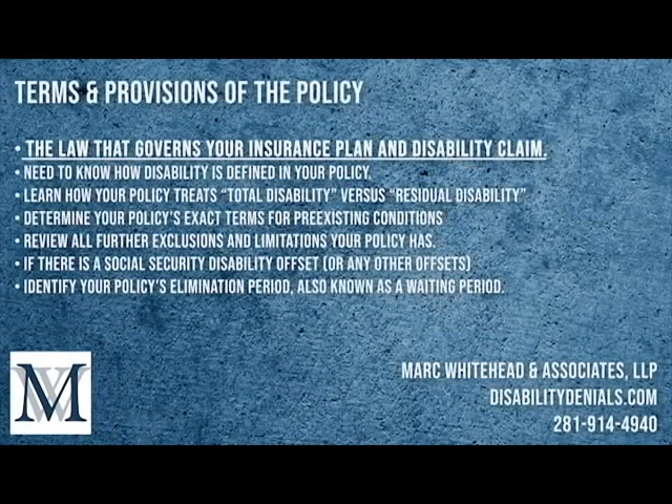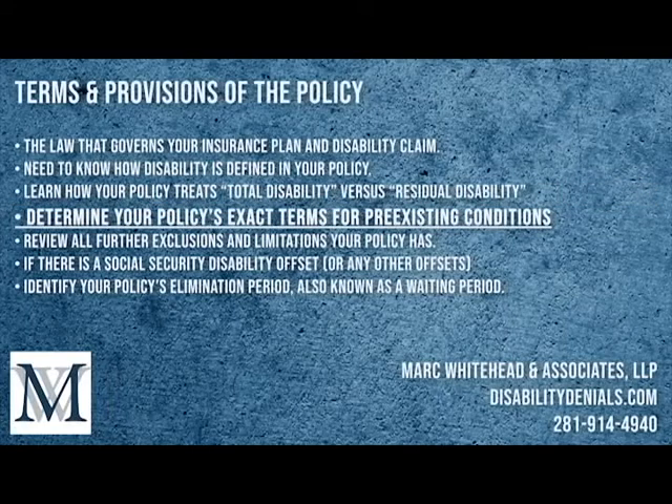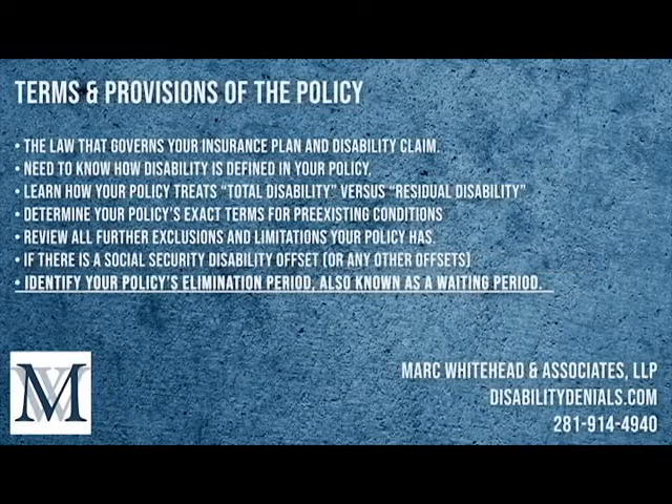The first thing we do for clients is conduct a careful analysis of their plan documents. We need to know the terms and provisions of the policy, such as the law that governs your insurance plan and disability claim. We need to know how disability is defined in your policy — is it own occupation, any occupation, or a combination of both? We learn how your policy treats total disability versus residual disability, determine exact terms for pre-existing conditions, and review all exclusions and limitations. If there's a Social Security Disability offset or any other offset affecting your LTD benefits, we prioritize that in your claim development. We also identify your policy's elimination period, also known as the waiting period.